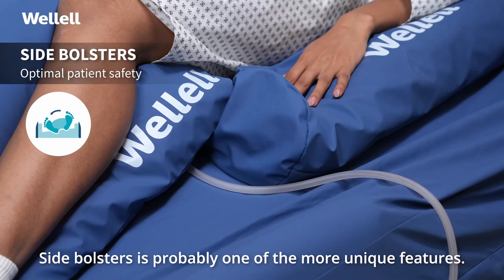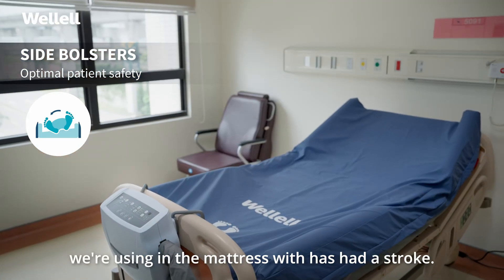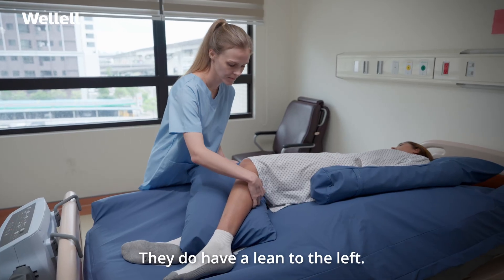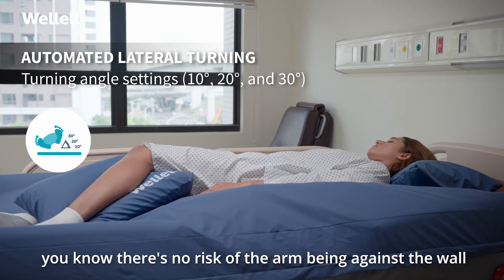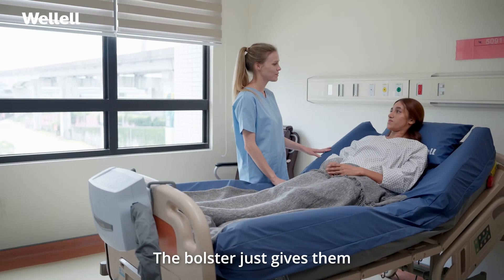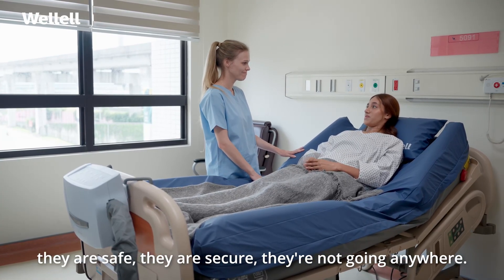Side bolsters are probably one of the more unique features. The resident we've used the mattress with has had a stroke. They do have a lean to the left, but the side bolsters just give that little bit of extra padding. There's no risk of the arm being against the wall or coming out of the bed and becoming trapped. The bolster gives them that reassurance that they are safe, they are secure, they're not going anywhere.